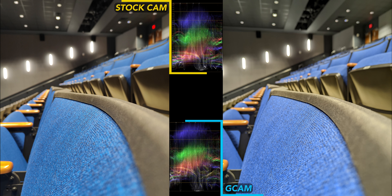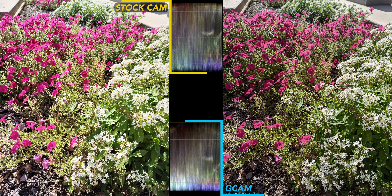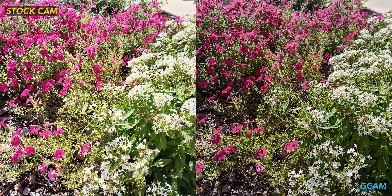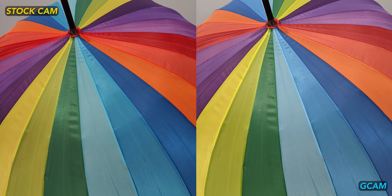The blue chair shot is closer, with the most significant difference being color this time around — stock cam is far too red. For the white flowers shot, I don't think either camera app did a good job, but stock camera blows out the highlights, so it loses. Stock cam comes back and wins with the rainbow umbrella though. It is a little oversaturated, but I prefer that to GCam's flatter look this time around.